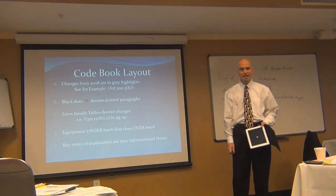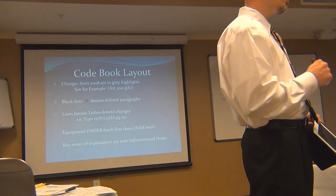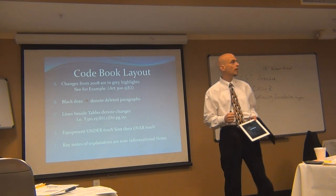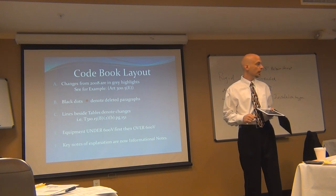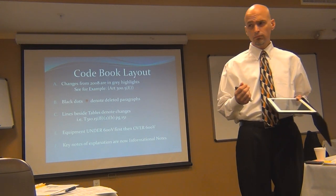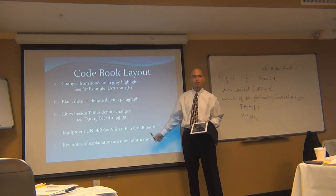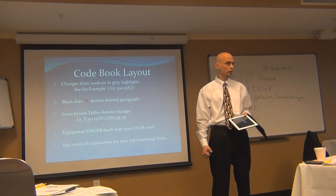Equipment rated under 600 volts comes in the front of the article. So any article — take services, Article 230 — if I have a service rated at 1,000 volts and want to know about a disconnecting means, I'd find that in the back part of Article 230, not the front part. You really have to pay close attention to the voltage rating of the question, because you can have the exact same question at 480 volts and 1,000 volts with answers that are night and day different.